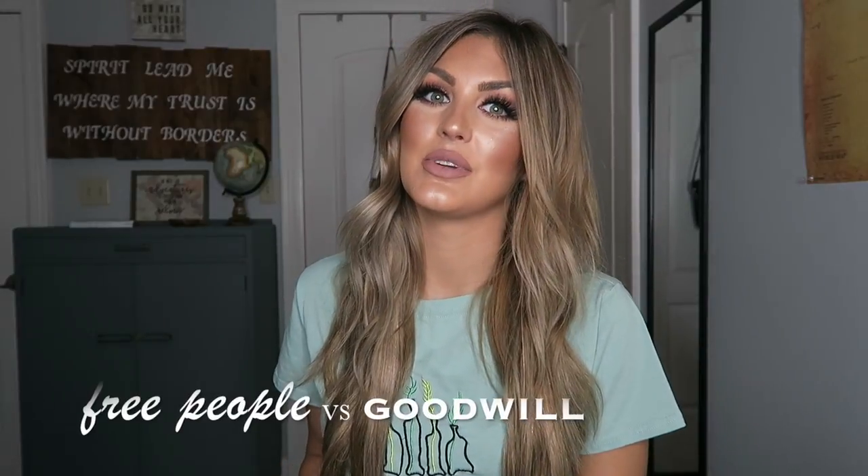Hey guys, welcome to my channel. So today I am doing a little mini haul from Goodwill. If you know anything about me, you know that I am obsessed with Goodwill and I love finding the best deals I possibly can. My idea for this shopping trip was finding stuff that I like at Free People and trying to see if it was at Goodwill.